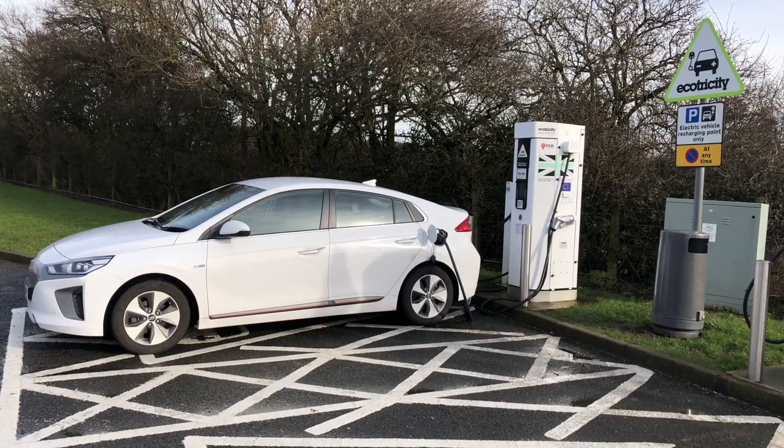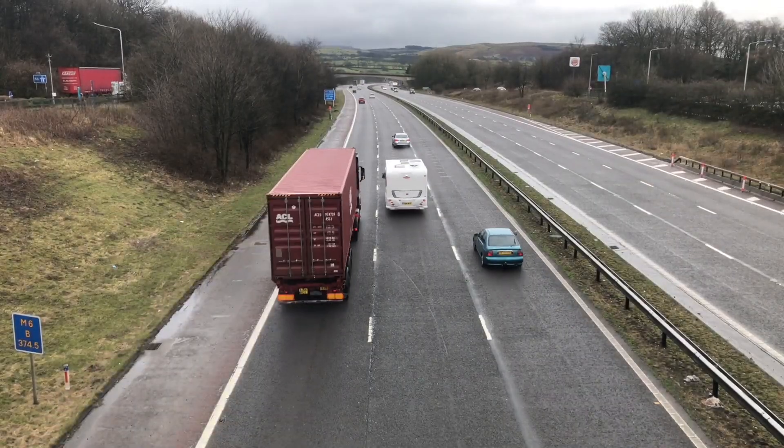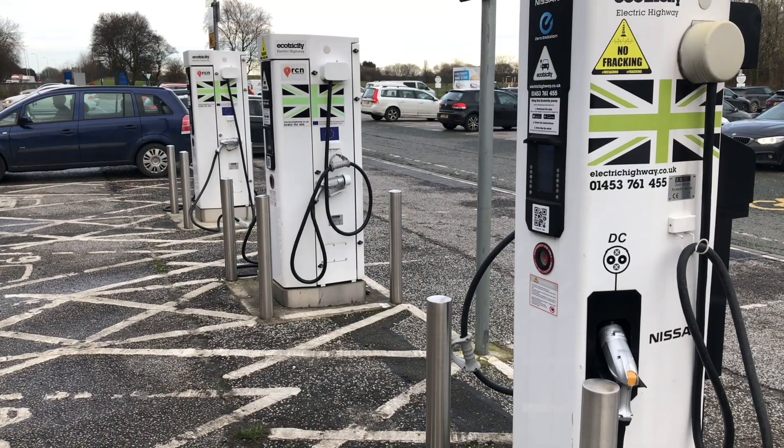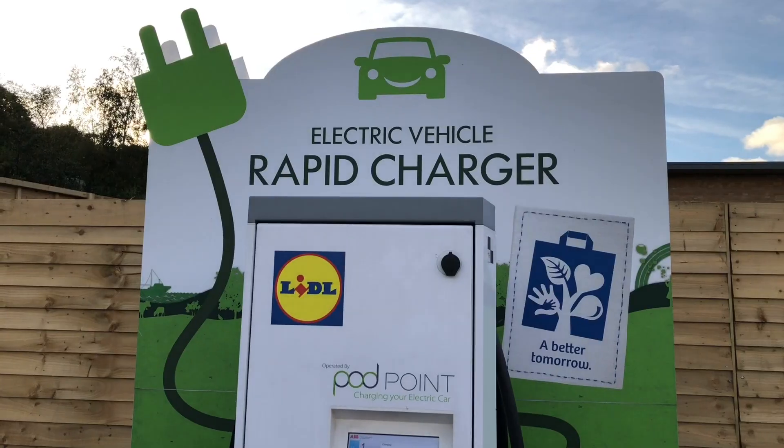Hello. I've been a bit timid about using rapid chargers from other networks beyond Ecotricity, which has most of the motorway service station locations covered in the UK, in terms of charging our Ionic Electric when I'm on the go and outside the range of our home charging capabilities. But recently I did get to try a rapid charger from a different company, and it turns out it was free, fast, and most surprising of all things, quiet. So let's see what it was like.